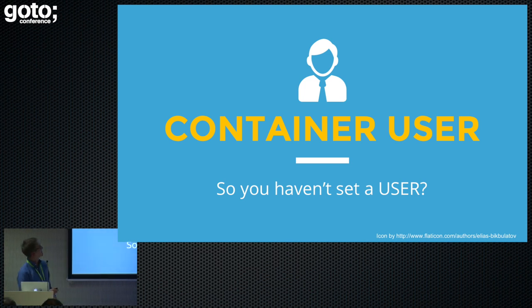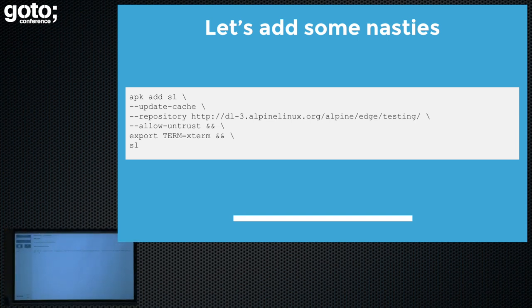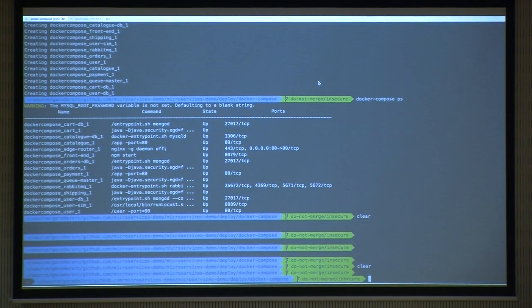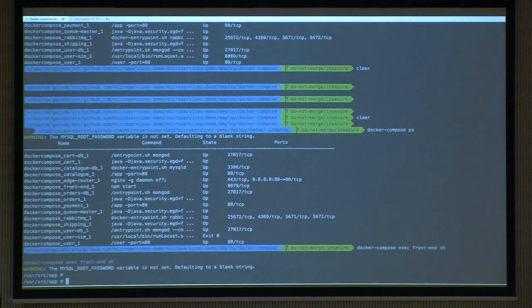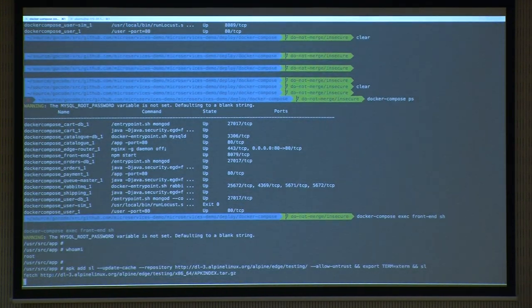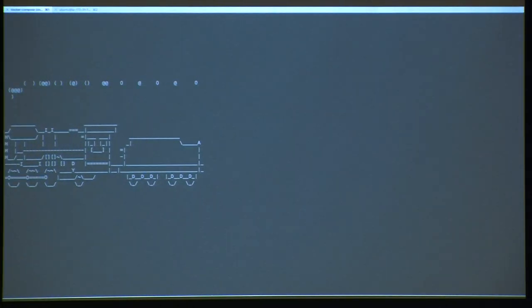The first thing you might have noticed is I didn't set a container user — no user in that file. Let's have a quick look at what we can do when you don't put a real user in. I've got a Docker Compose file running with all of the services running, and I'm going to exec into the front-end. Let's just check who I am. Oh dear — root. So we can do things like run a Bitcoin miner, or you could have a train go across your screen, which I personally prefer.